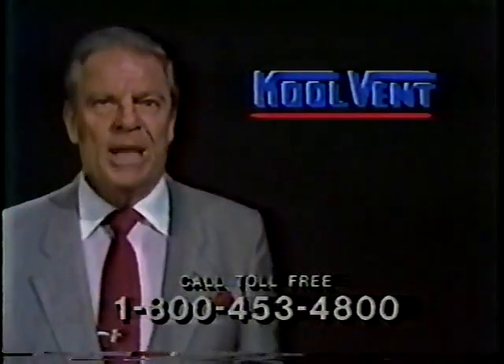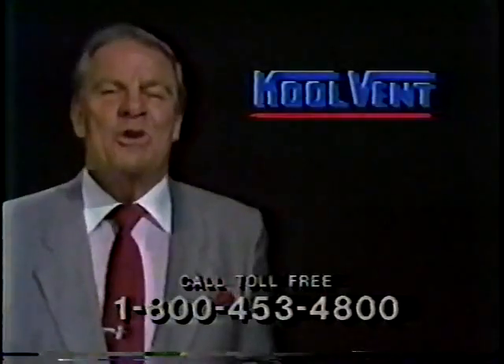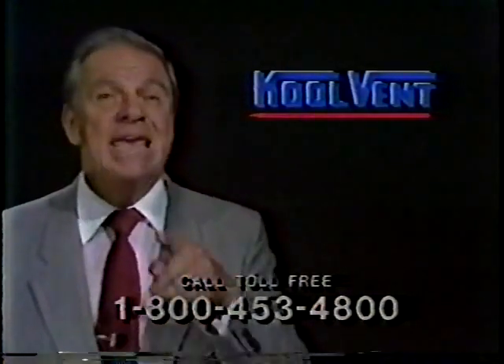Also with the coupon, your windows will have free burglar-resistant key locks and free screens. So please call right now for your free CoolVent replacement window information kit in the mail.